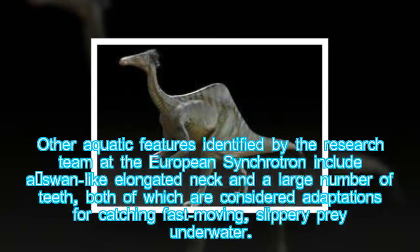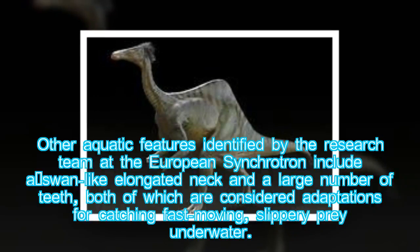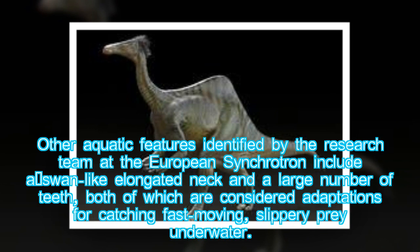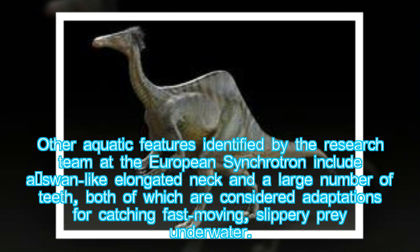Other aquatic features identified by the research team at the European Synchrotron include a swan-like elongated neck and a large number of teeth, both of which are considered adaptations for catching fast-moving, slippery prey underwater.